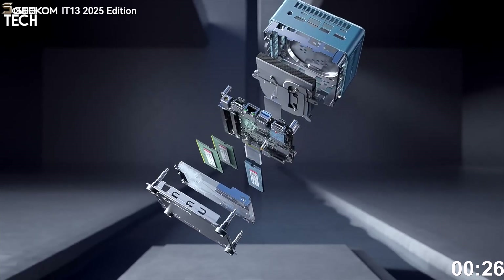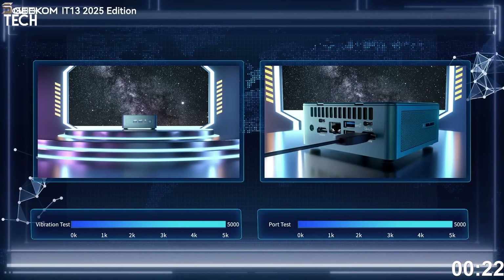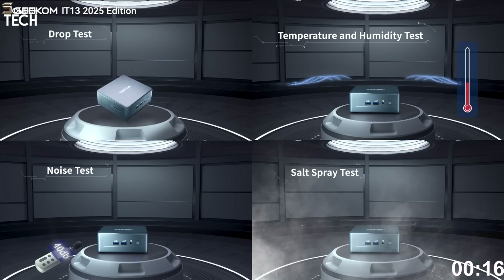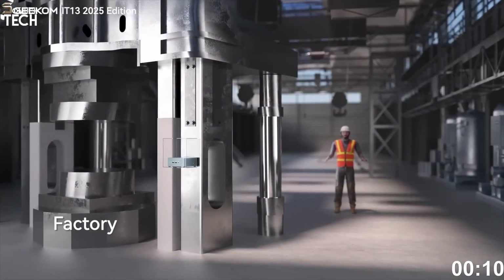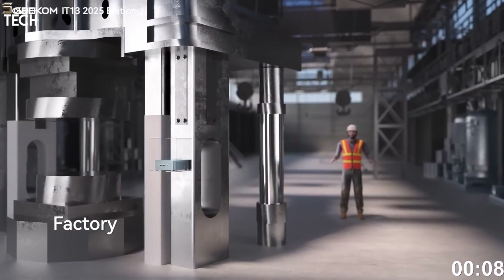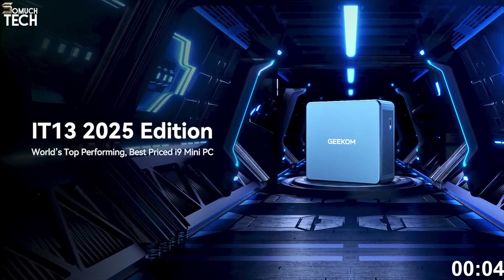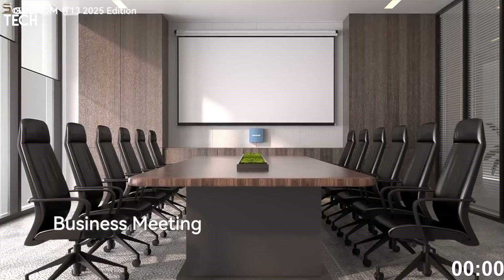The Iris Xe graphics won't run AAA games at high settings, but for 1080p gaming, streaming, emulation, and office work, it's perfect. All of this fits in a device that weighs about 600 grams and is roughly the size of a paperback book. At $799, the Geekom IT13 2025 is ideal for business users, creatives on a budget, or travelers who want a full desktop experience on the go.